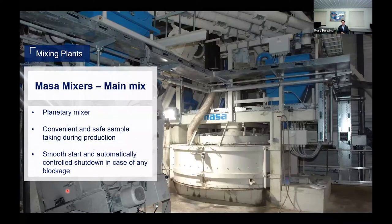Starting with the main mix mixers, all of MASA's base mix mixers are going to be a planetary mixer. They're equipped with a sample port down below that allows operators to take convenient and safe samples during the production day, bringing them to the laboratory to ensure consistent results. The drives have been equipped on top of the mixer for the last several years, giving better visual inspection for maintenance purposes. These are also equipped with a smooth start and an automatically controlled shutdown — if any blockages or damages occur, it's going to automatically stop and protect the drivetrain.